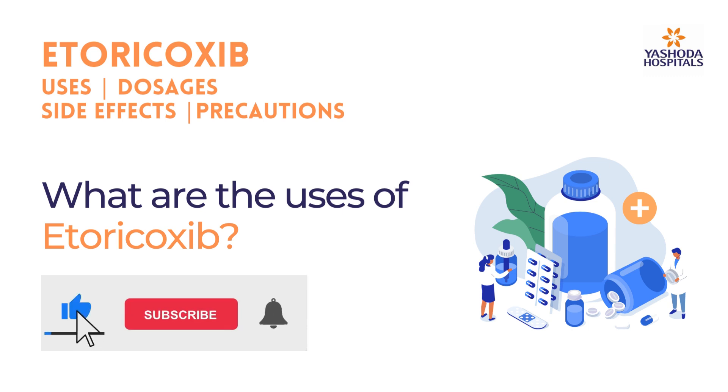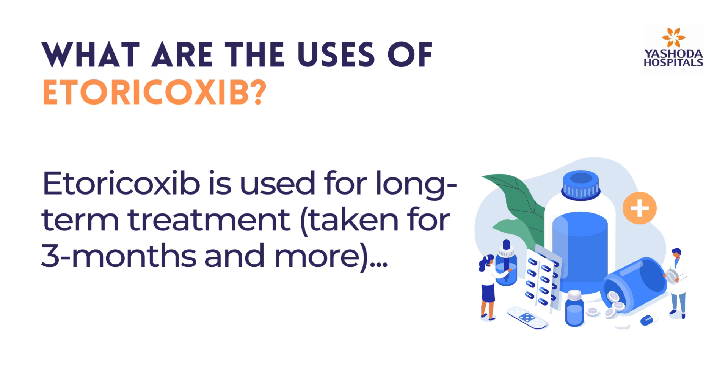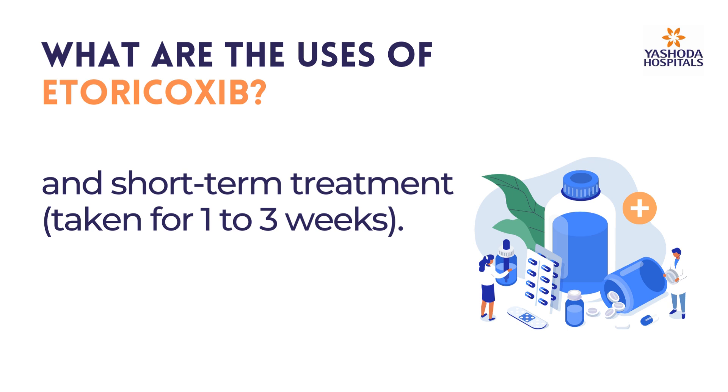What are the uses of etoricoxib? Etoricoxib is used for long-term treatment, taken for three months and more, and short-term treatment, taken for one to three weeks.